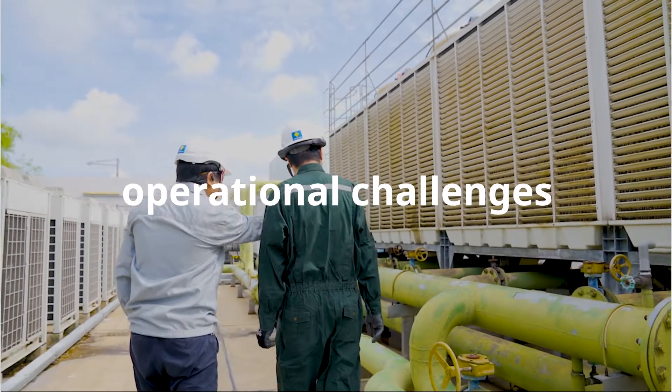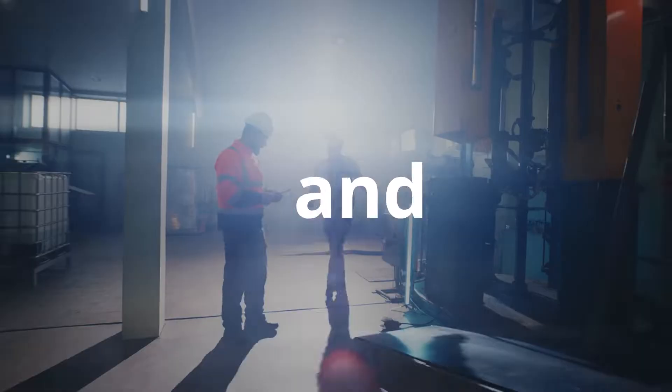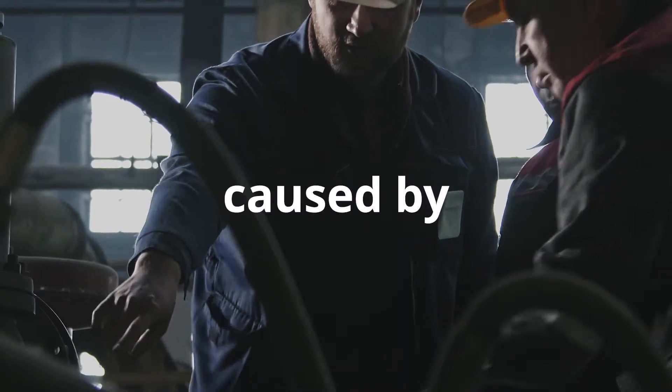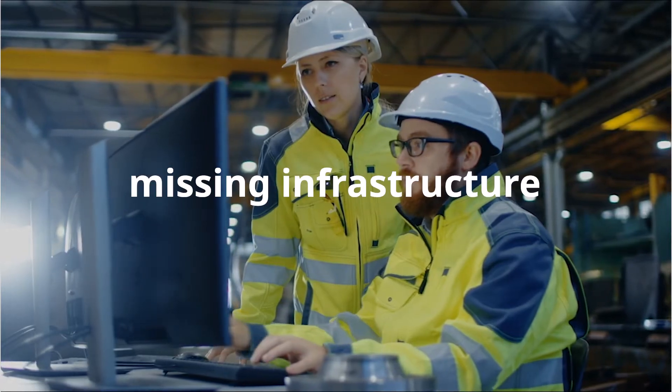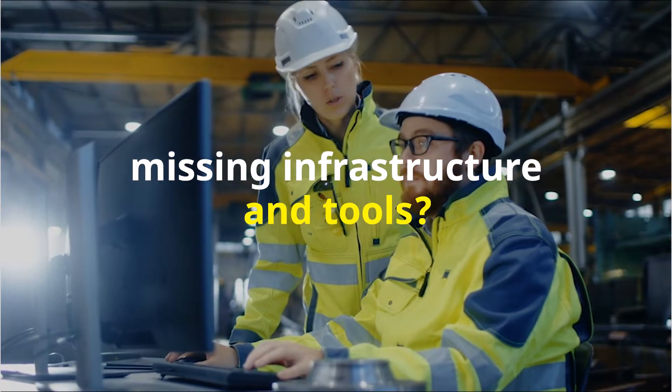Are you facing operational challenges such as unplanned downtime due to machine failure and inefficiencies caused by poor asset performance? Having difficulty making informed decisions because you don't have the infrastructure to support ever-growing data or the tools to turn data into valuable insights?